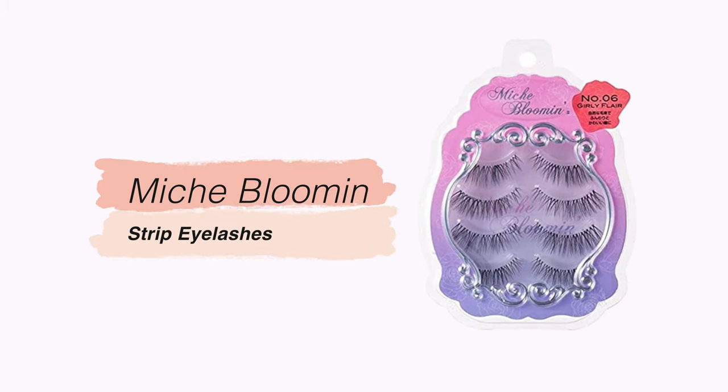Another thing that always falls into my YesStyle cart is Miche Bloomin lashes. They have the most variety I've seen, and I always like to try different versions — I've used them for years. They're my favorite for Asian-shaped eyes: they stick really nicely, are shaped to the Asian eye shape, and have clear lash bands so you can't see them. They blend in seamlessly, are lightweight and comfortable, and people have actually complimented my lashes thinking they're real.